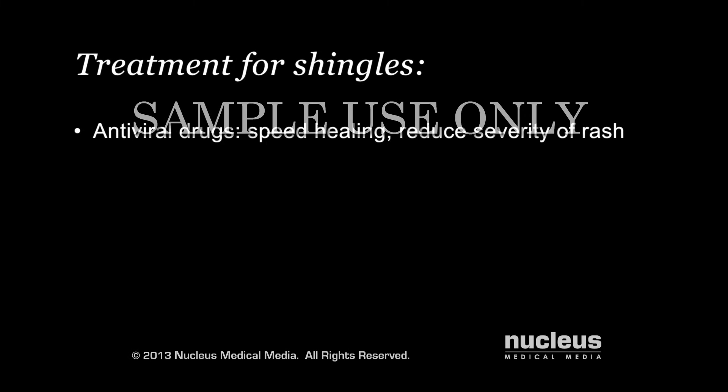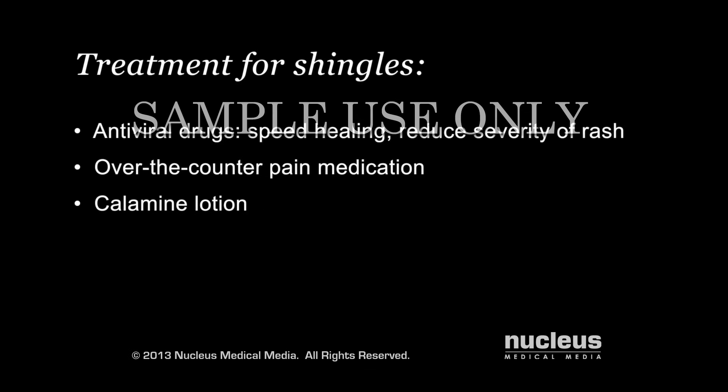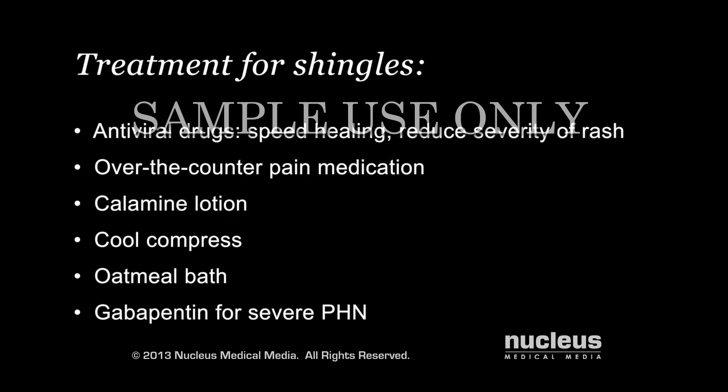To reduce pain, your doctor may recommend over-the-counter pain medication, calamine lotion, cool compresses, and an oatmeal bath. For severe postherpetic neuralgia, your doctor may prescribe medications such as gabapentin.